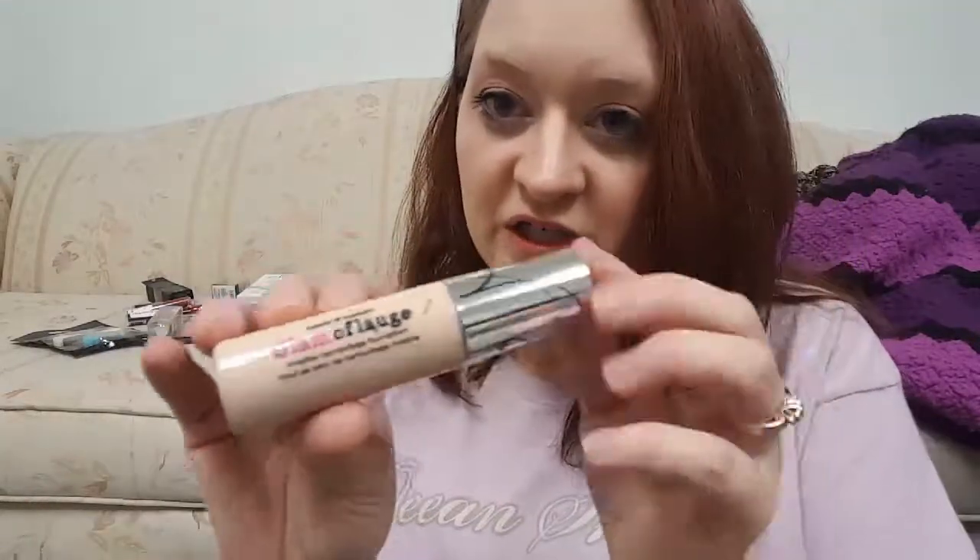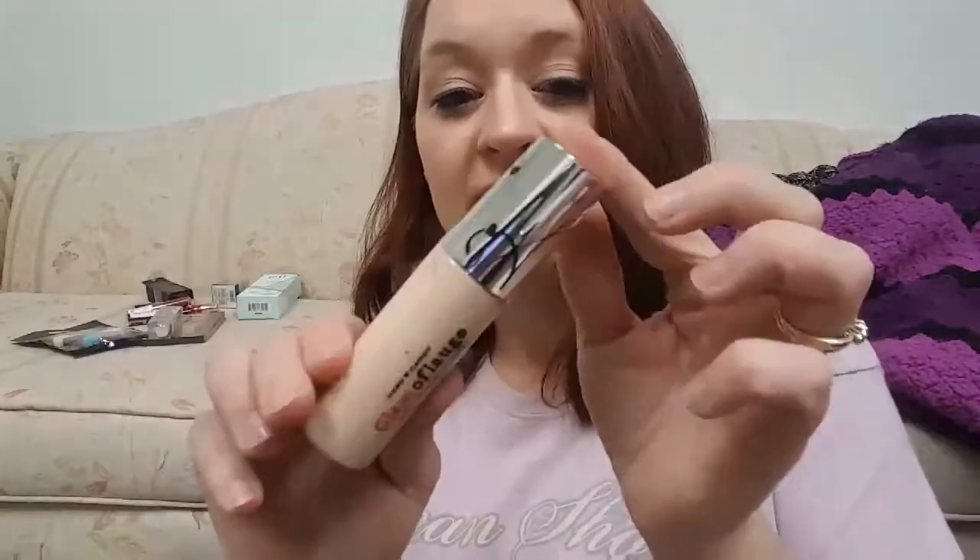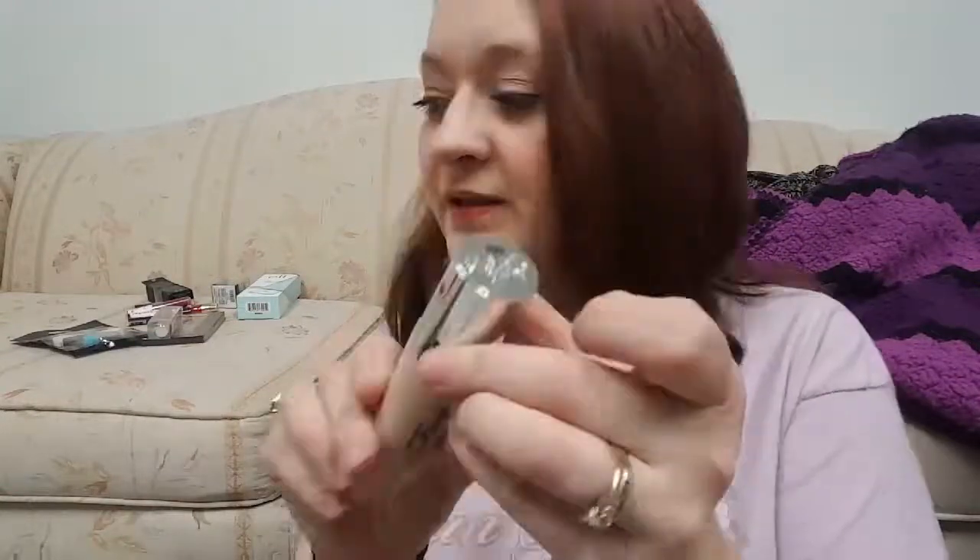I also haven't tried this before — this is also by Hard Candy. This is the Glamouflage Invisible Camouflage Foundation. I have not tried this one before. It says it's a transforming liquid-to-powder foundation that absorbs oil, camouflages imperfections, and delivers a long-lasting velvet finish. I'm kind of excited to try this one.